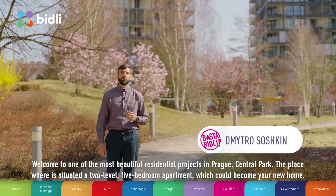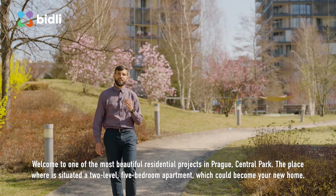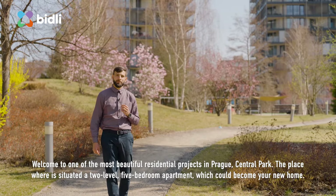Welcome to one of the most beautiful residential projects in Prague — Central Park — the place where a two-story, five-bedroom apartment is situated, which could become your new home.